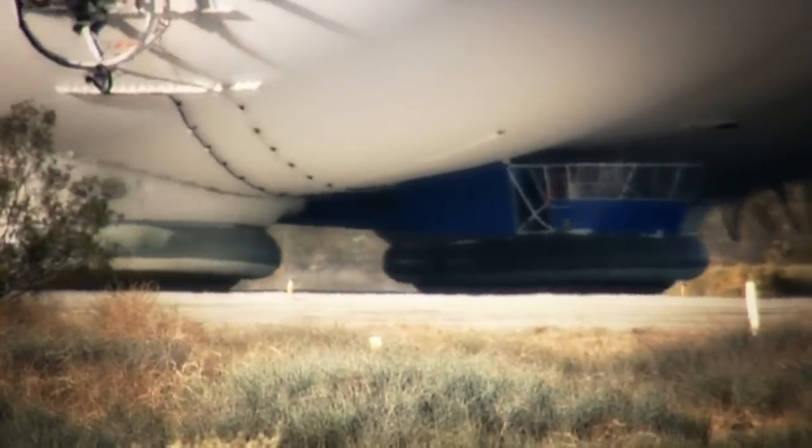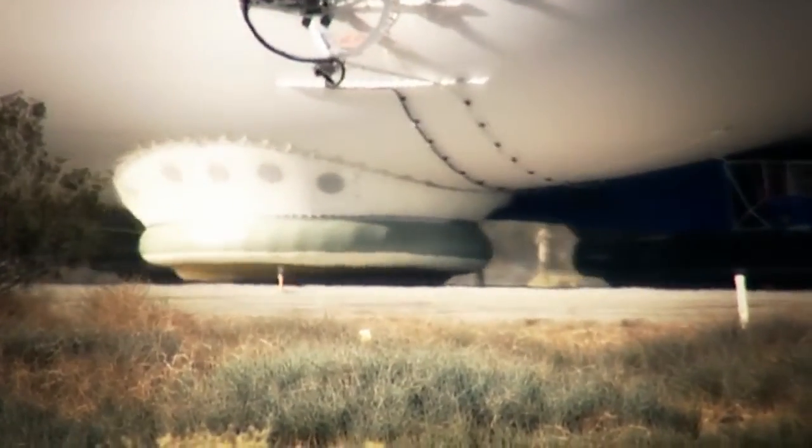Not only can we take off and land with the air cushion landing system, but it doubles in grip mode. The grip mode allows the system to grab the ground and hold it even in shifting winds, so we don't need mooring towers or any sort of tie-down as we do our ground change operations.